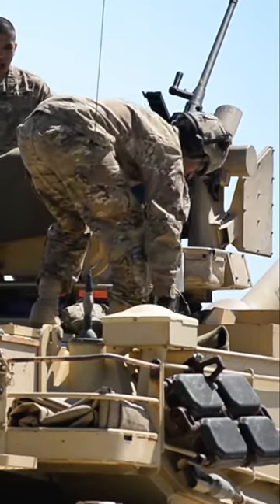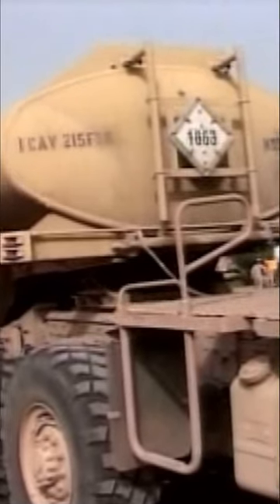The M1 Abrams is powered by a gas turbine engine, which gives it a high power-to-weight ratio and allows it to reach speeds of up to 42 miles per hour on paved roads. The turbine engine can work with a range of fuels, including ordinary gasoline, diesel fuel, and jet fuel.